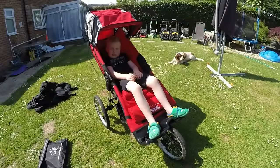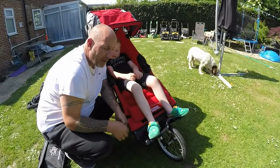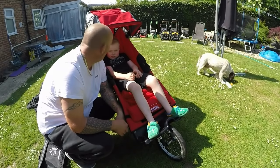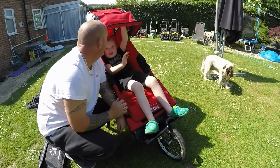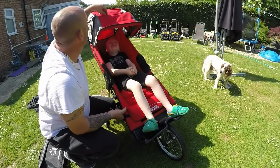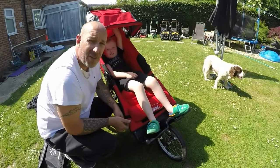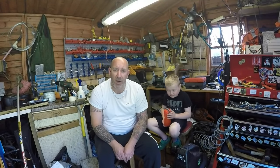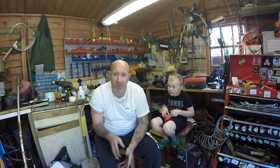And there you go - that's how you fix an Independence Buggy. He's now safe and secure inside the buggy. High five! All done - very very simple. We're off to Turkey very soon and that buggy is now fully functional. I might just give the axle a bit of a grease up - take the wheels off and grease the axles.